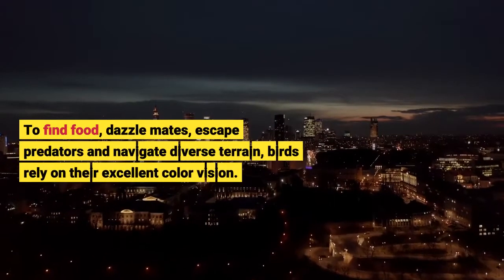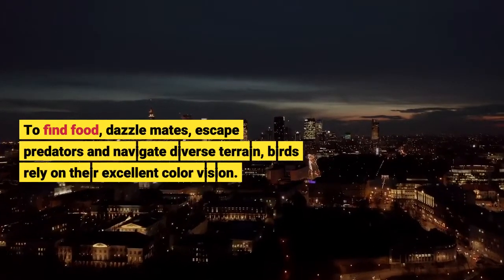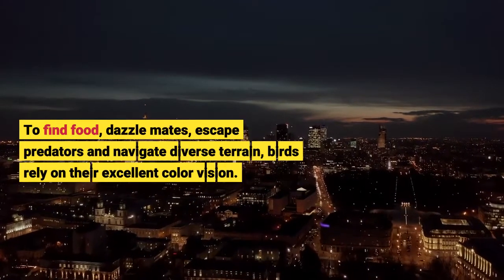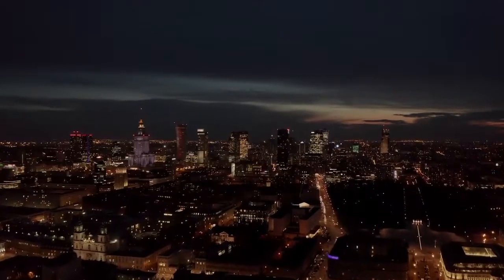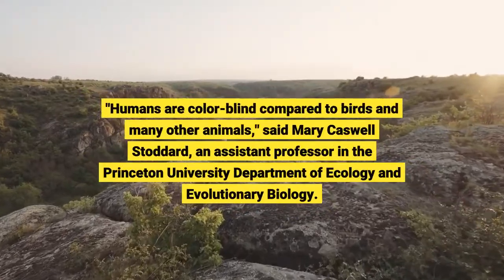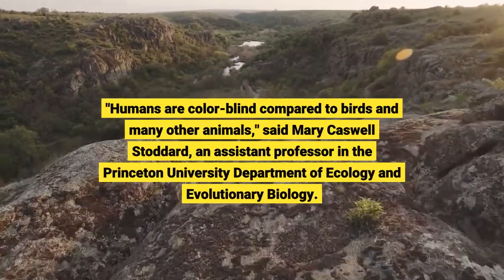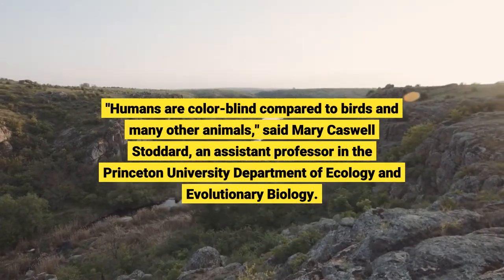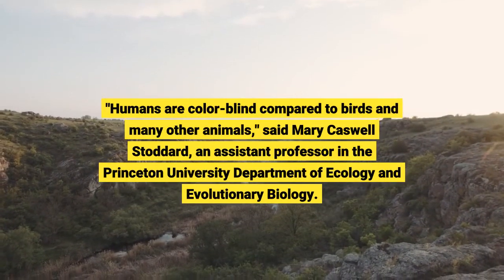To find food, dazzle mates, escape predators, and navigate diverse terrain, birds rely on their excellent color vision. Humans are colorblind compared to birds and many other animals, said Mary Caswell Stoddard, an assistant professor in the Princeton University Department of Ecology and Evolutionary Biology.